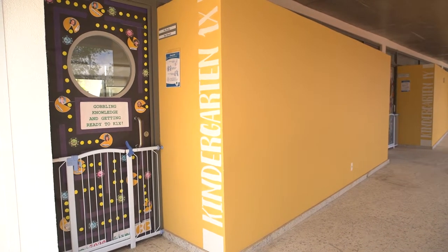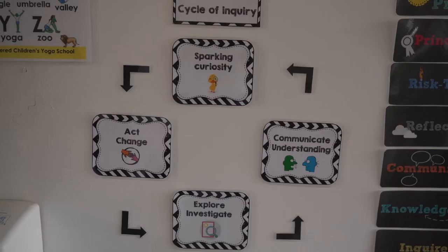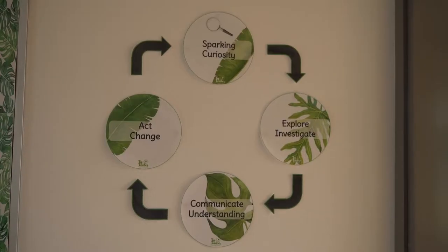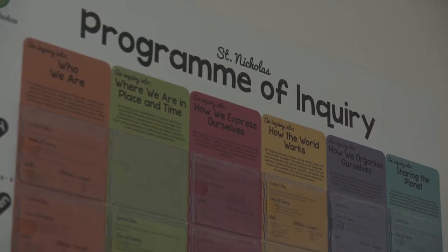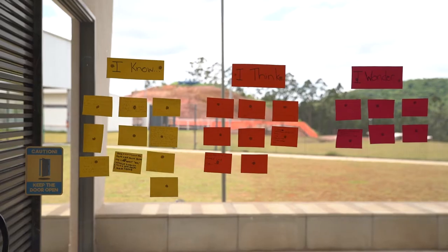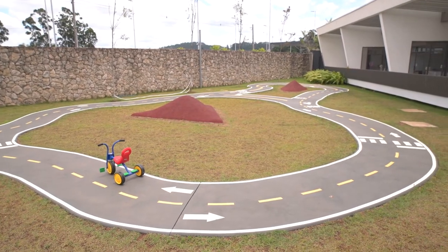Our early years classrooms are designed for play with room for art, explorations and interactions. Inquiry is a central component of the learning process and children ask questions and connect what they learn to their own lives. They are given tools and opportunities to gain independence and autonomy. Learning takes place both inside the classroom and in a range of green areas outside around the campus.